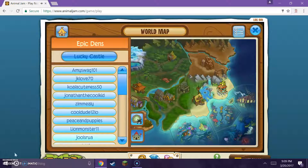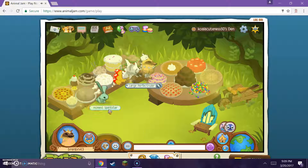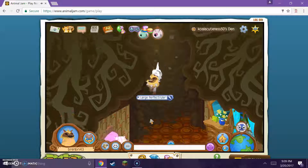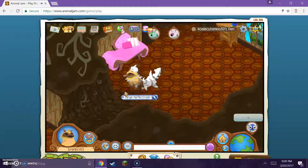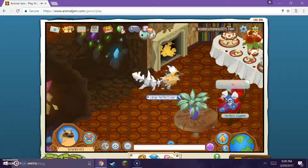The next den we've got here is Koala Cuteness 50. So we have a drawn chair, a little outside stuff. This isn't probably a normal room - there's a kitchen and I'm guessing a living room.